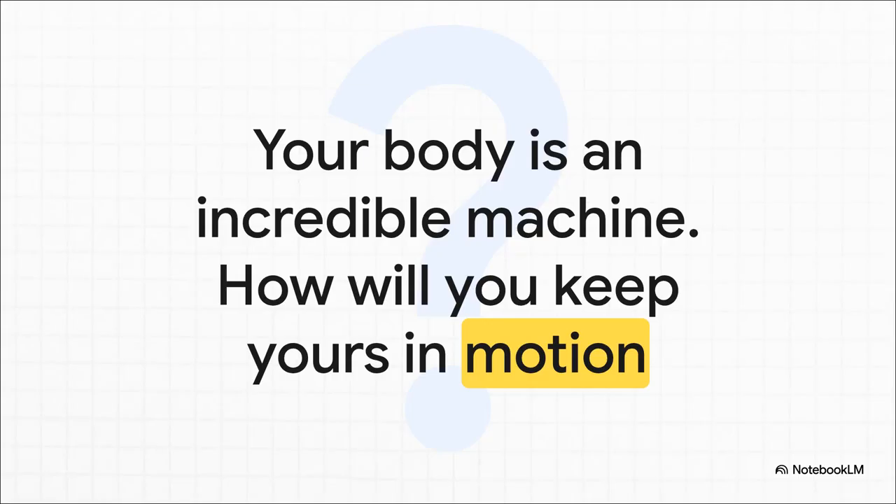At the end of the day, this symphony of muscles and bones inside you is one of the most incredible machines ever created. It is designed to move. So I'll leave you with a question that only you can answer: How are you going to keep your amazing machine in motion?